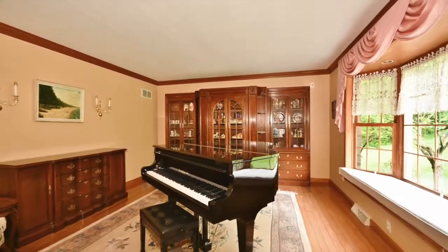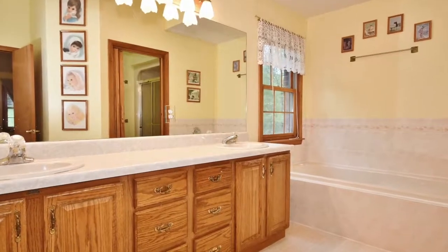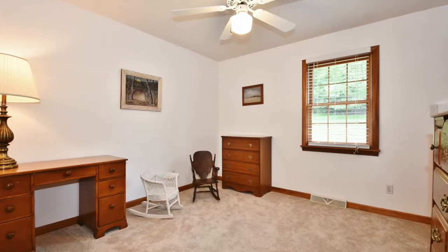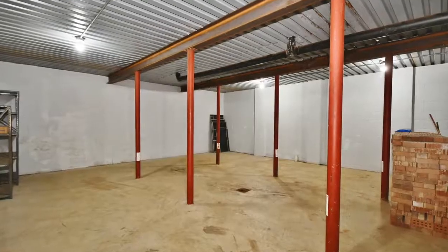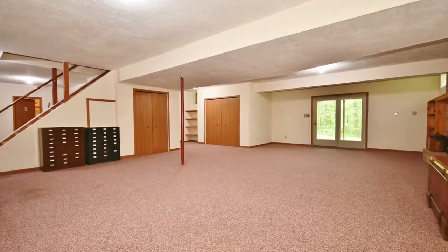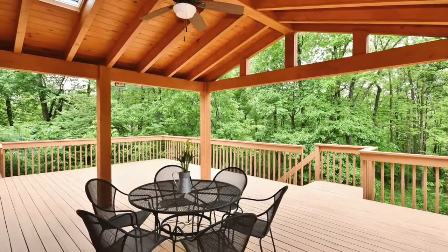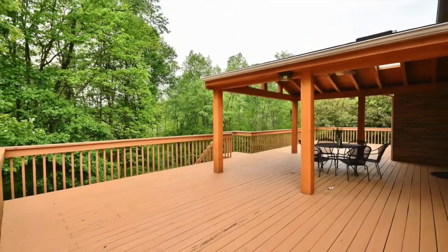The master suite is spacious and so are the other three bedrooms upstairs. There's a bonus storage area underneath the garage, which is fantastic. A full bath in this enormous basement. And with a deck like this, I couldn't imagine even bothering going inside on a summer day, especially when you've got this kind of view.